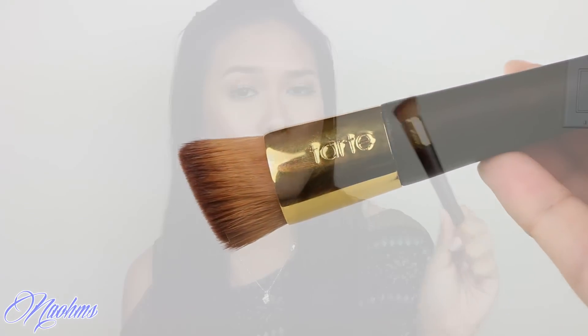My current favorite foundation brush is this one by Tarte — their Flat Top Angled Kabuki Brush. I got this from their Colored Clay Collection from QVC. What I love about this kabuki brush is that it is rather small compared to other competing kabuki brushes, so it's really easier to get into the crevices of my face. It might take a little longer to work the foundation in, but I love how precise the application is. I can use it all over my face, for under-eye concealer, and also for contouring with creams or liquids.